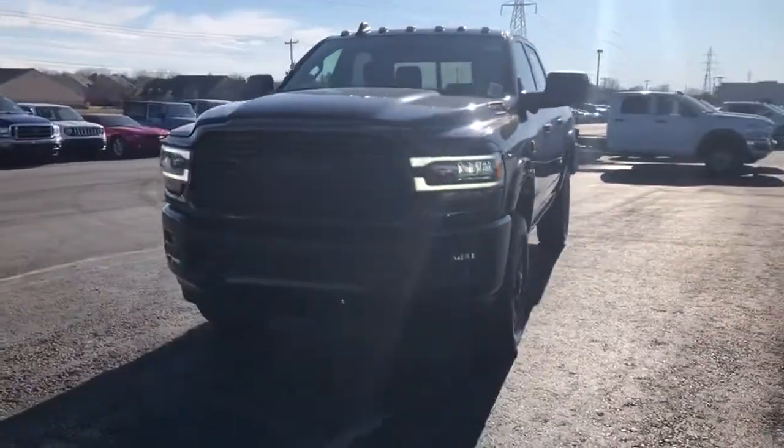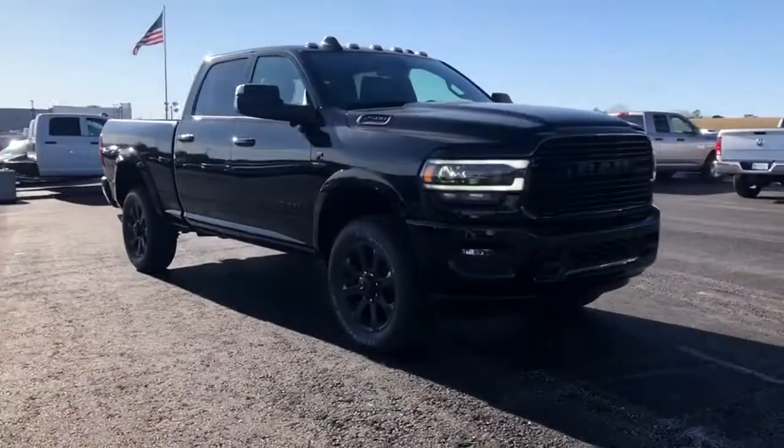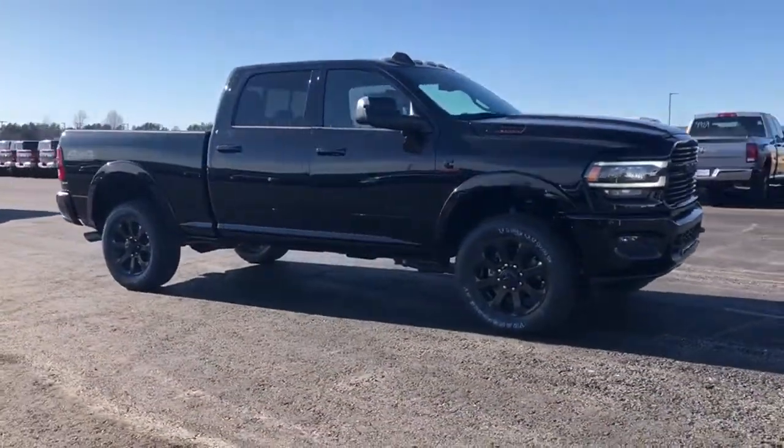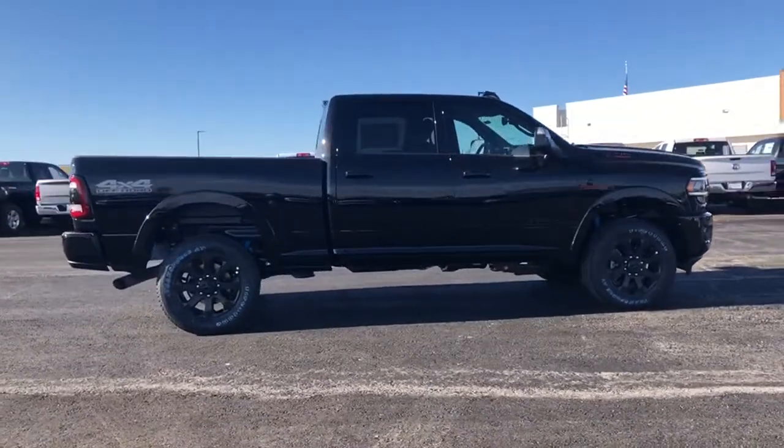Come test drive the 2020 Ram 2500. The Ram 2500 is the 2010 Truck of the Year winner. It's the hardest working truck in the tow business. This vehicle has less than 100 miles.